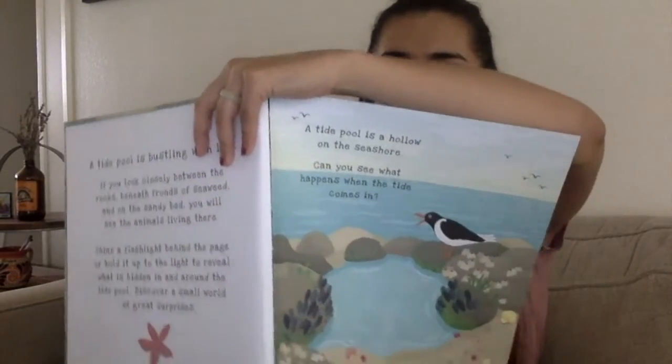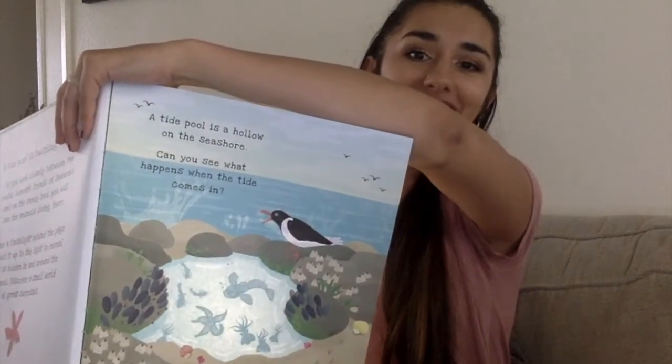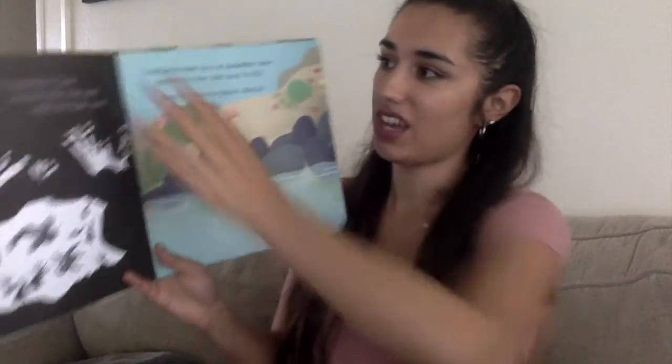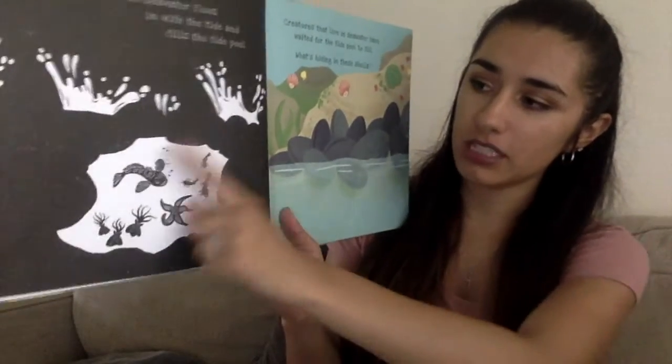Let's see what we can see after we shine a light. Ready? What do you see there, friends? Whoosh! The seawater flows in with the tide and fills the tide pool, and we can see all different types of sea creatures there.